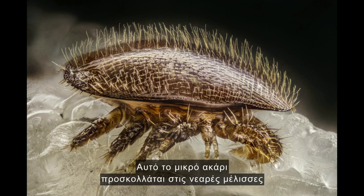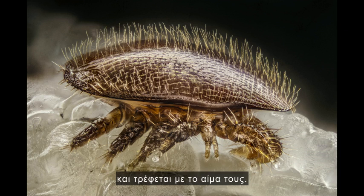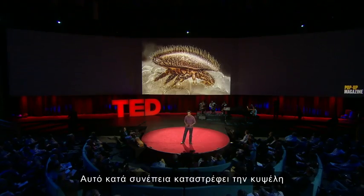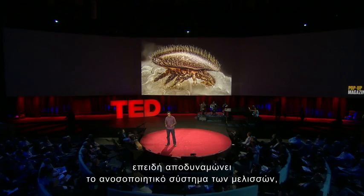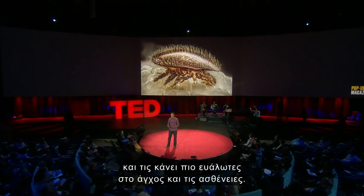This pinhead-sized mite crawls onto young bees and sucks their blood. This eventually destroys a hive because it weakens the immune system of the bees, making them more vulnerable to stress and disease.